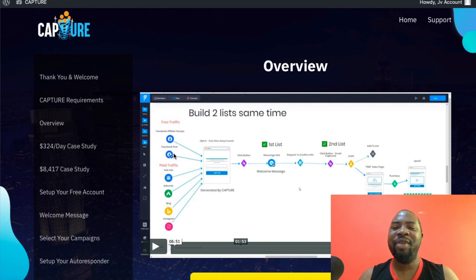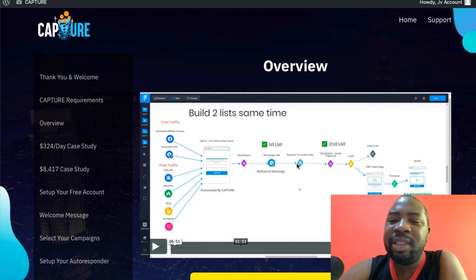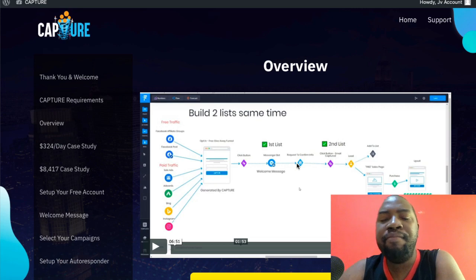I'm in the members area. This is a very unique method whereby you send traffic from various sources, it hits your opt-in page and it splits. One single hit can split into two separate opt-in forms that you can use to build your list. So this is a dual list money-making builder.